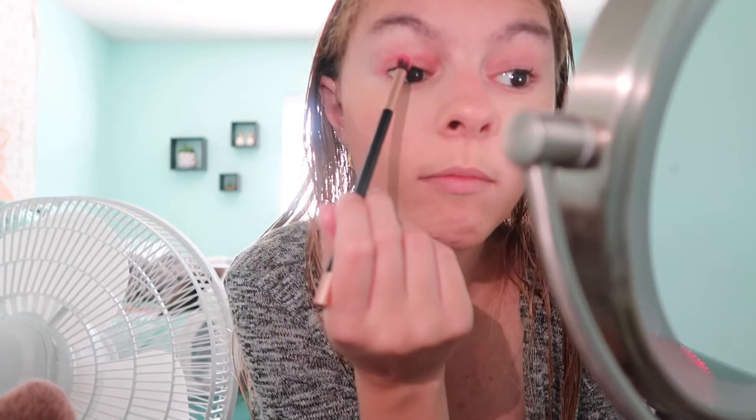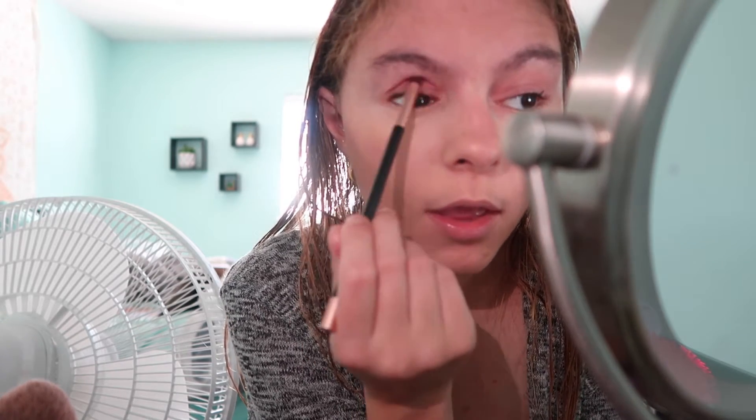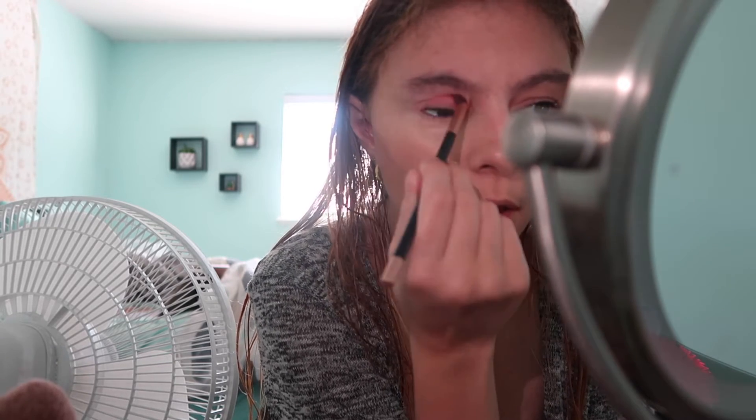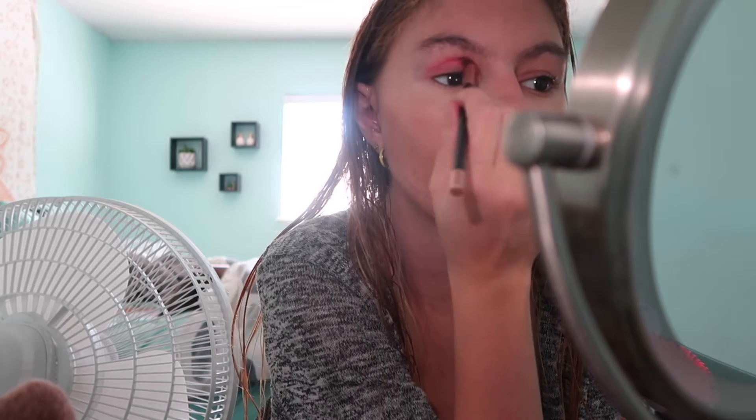I'm just going to take the brush I always use and brush it off because it's kind of dirty. Now I'm going to take the light pink shade and put that in my crease. I like that — it's actually brighter than I thought but it's very pretty. Now I'm going to put it in the corner too, kind of to accentuate. I don't know how fall this looks, but it'll be kind of fall-ish — this one isn't a super fall color but whatever.